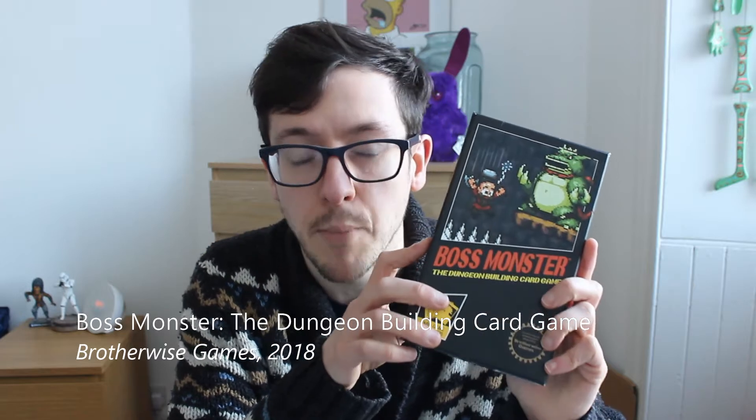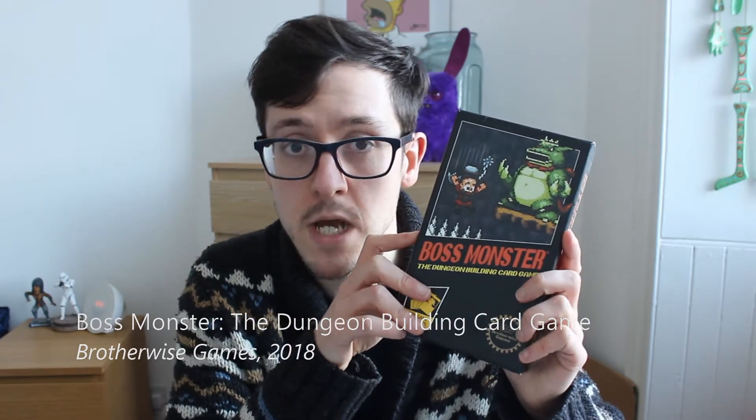Next, I want to introduce you to Boss Monster — a fantastic, easy to pick up and play card game where you play as a monster trying to build up their dungeon to lure heroes and collect their souls, while stopping your opponents from doing the same.